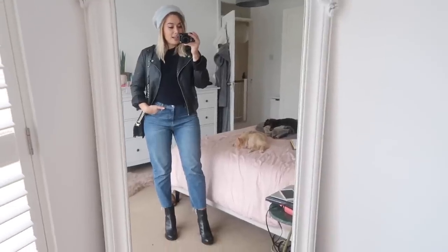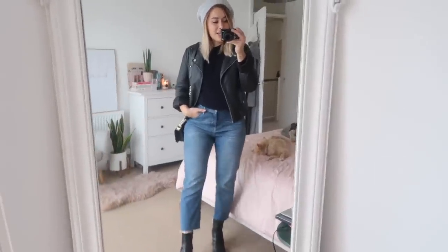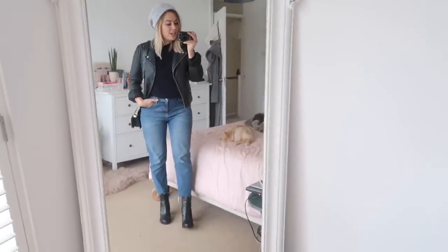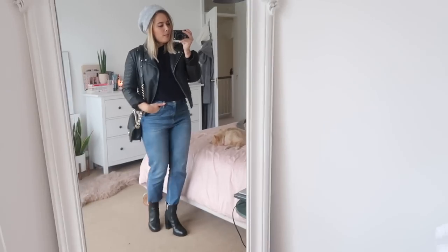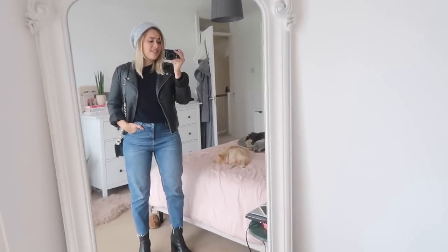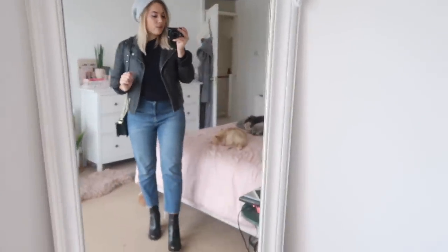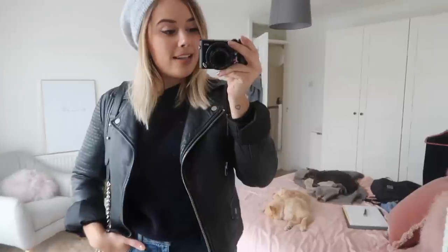This is the outfit with the leather jacket, and I think you'll agree it really changes the whole vibe. It goes from being kind of smart and a little bit Parisian to something a little bit more edgy — that's what I love about leather jackets. Combined with the boots and the straight leg jeans, it's a feminine touch to something that is very androgynous.